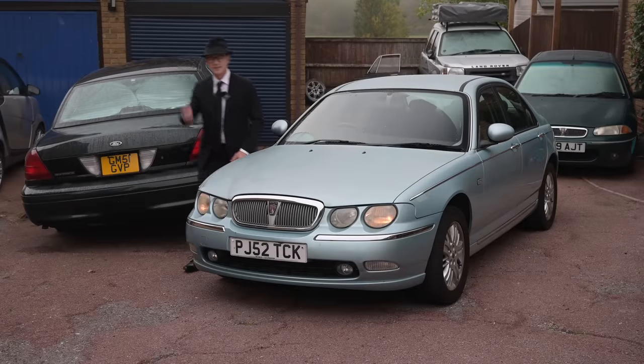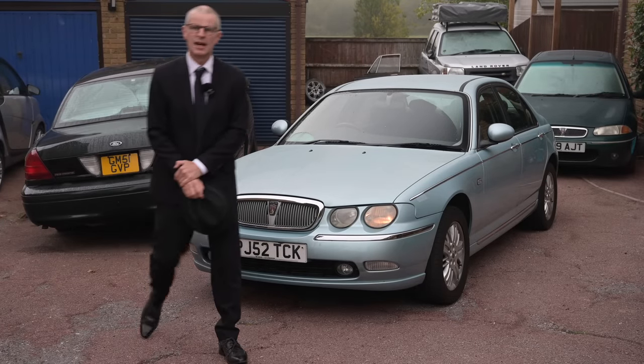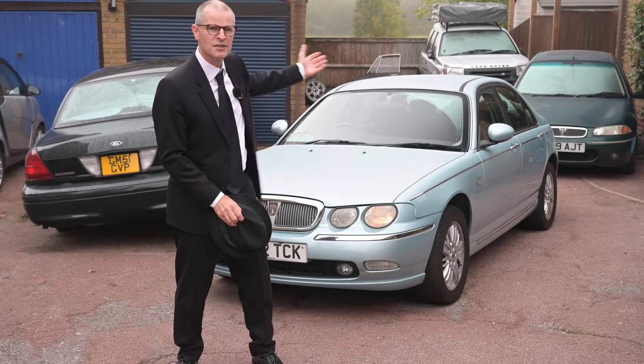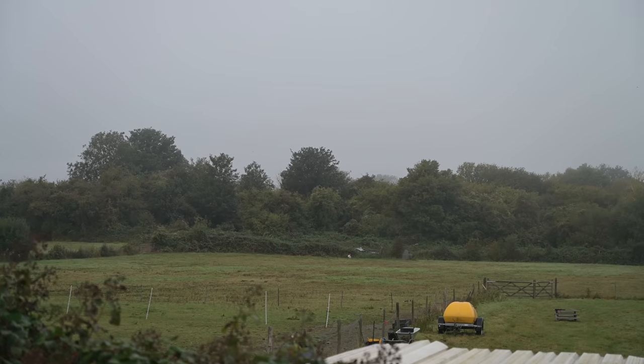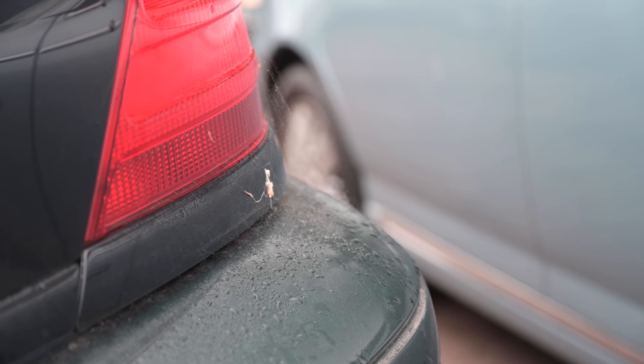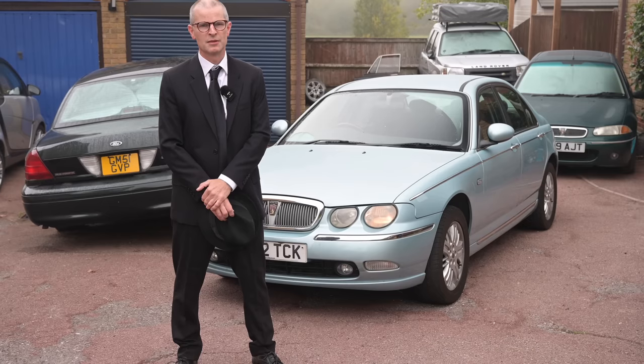Hello friends and welcome to Furious Driving, and it's a sad day of bad news and solemn news, and even the weather is suitably funereal to give us an appropriate atmosphere for the news we have to convey today. The Rover 75 finally is going to be sold.